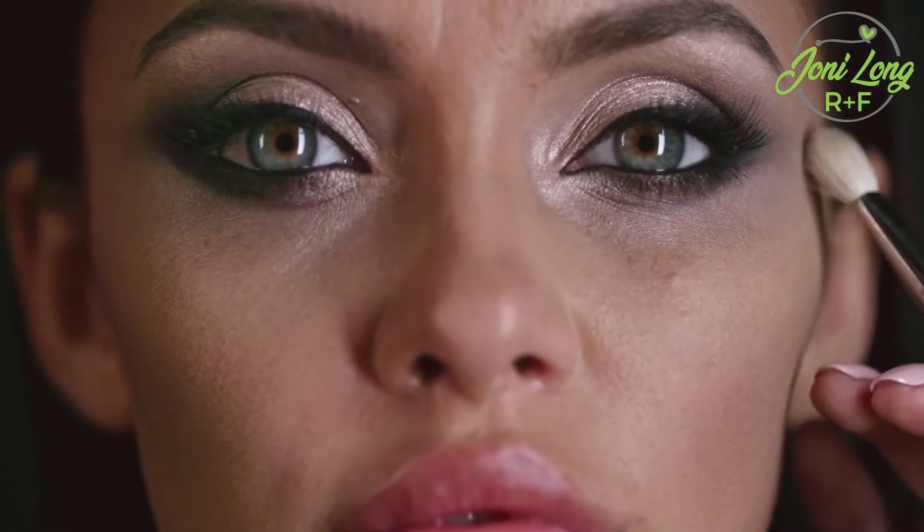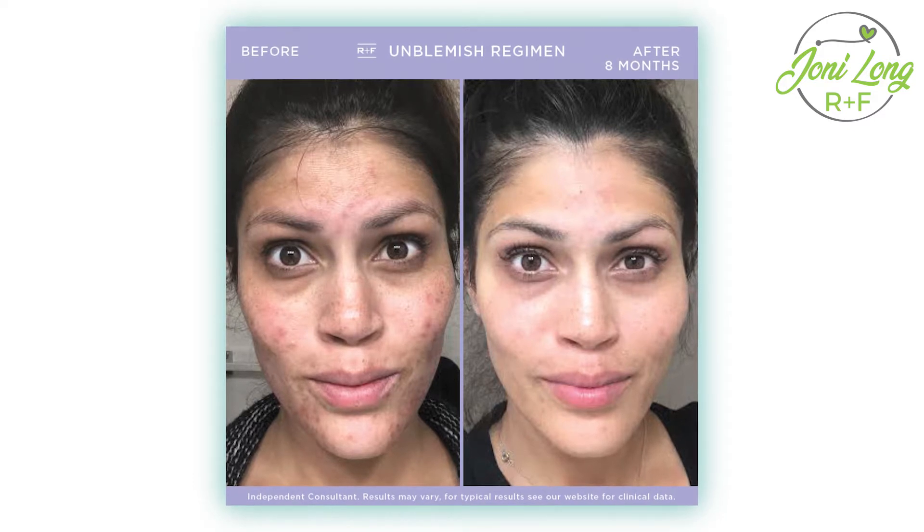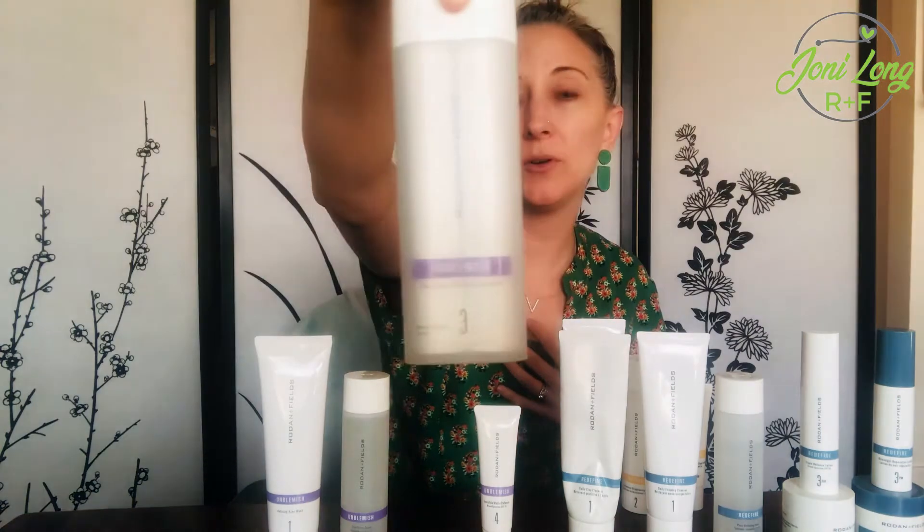The adult acne line is Unblemish. If you are over the age of 25 or 30 and still dealing with acne — which is actually very common — you want to do Unblemish. It includes ingredients for anti-aging as well, because when you're older and dealing with acne your skin is a little bit drier and has different needs than teenage acne. It's more sulfur and salicylic acid based — colloidal sulfur — and has a toner. It attacks the entire acne cycle, prevents further breakouts, has a dual pump for benzoyl peroxide and a carrier cream, and a clear matte finish sunscreen to help control oil.